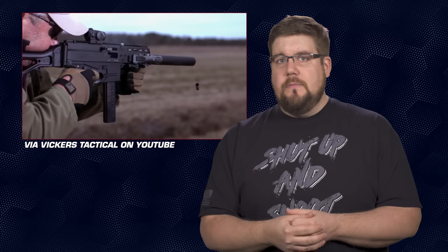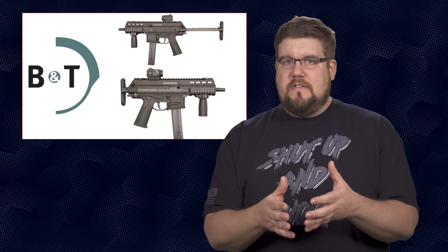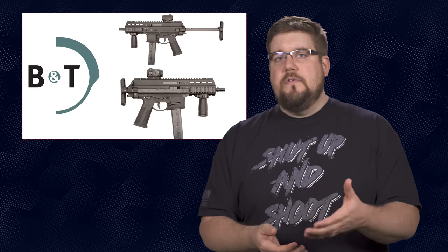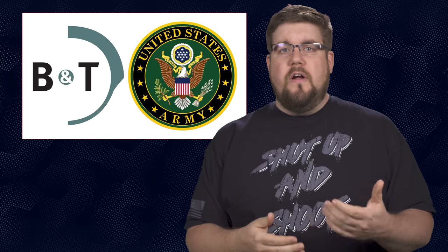The APC9K has a cyclic rate just under 1,100 rounds per minute, which in machine gun terms is about medium. It also has a swappable charging handle, 30-round mags, a 3-lug suppressor mount, and the rest of the normal stuff you'd expect. It's super interesting to see the Army not only select a new 9mm but also one that up until a couple years ago had a tiny presence in the US. The contract for $2.5 million might mean we start seeing more of BNT in the US over the next few years.